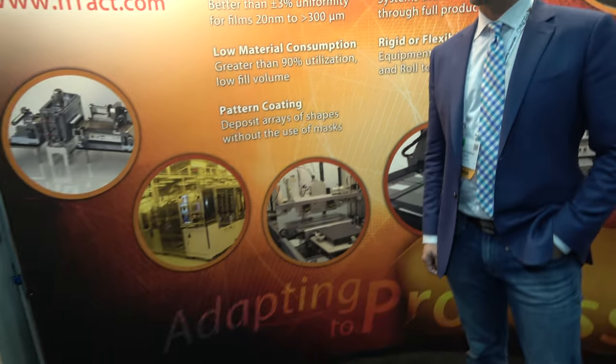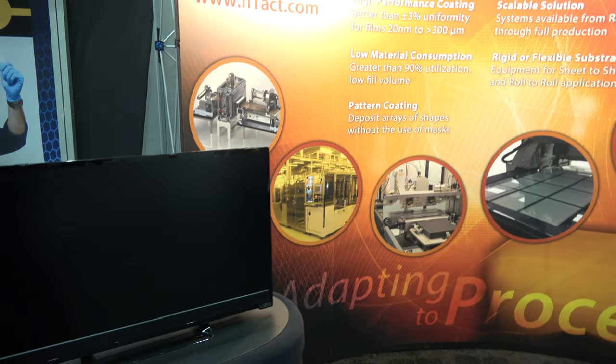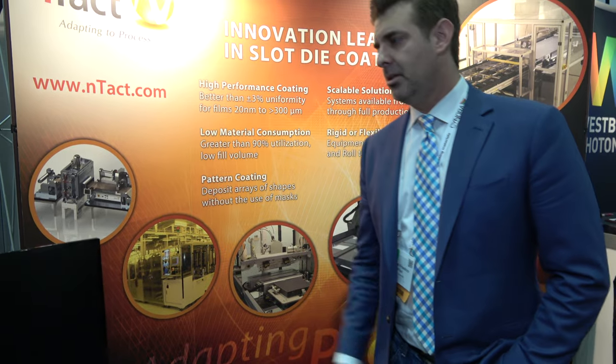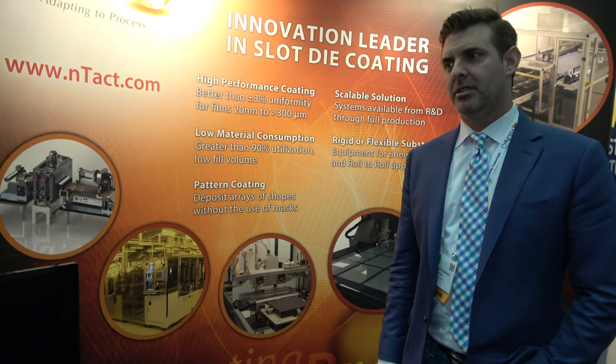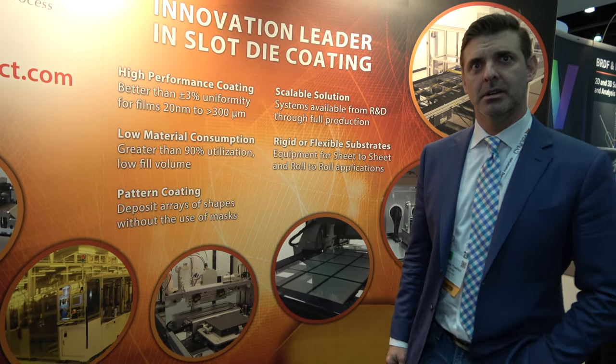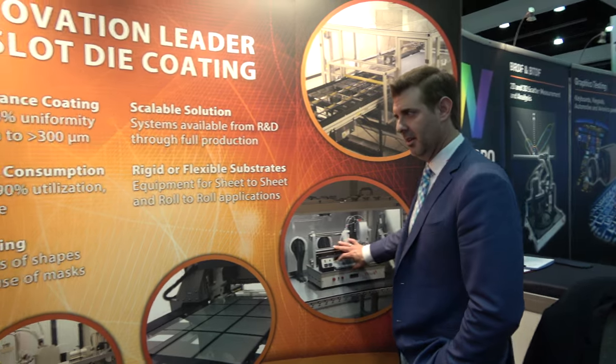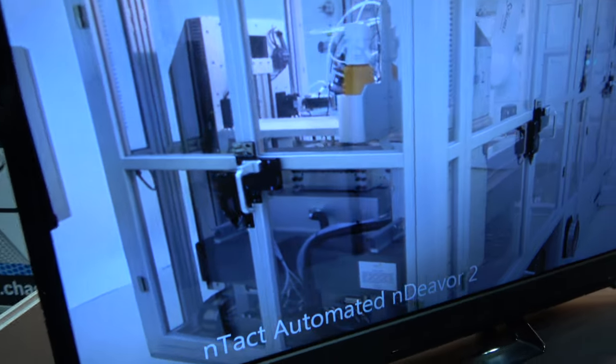Over the years since our inception, we've probably sold well over 200 systems, ranging from smaller R&D tools that you find in labs all over the world to larger production tools.